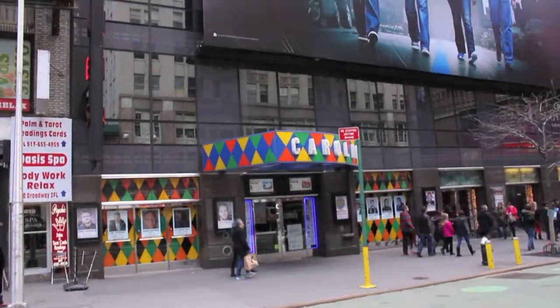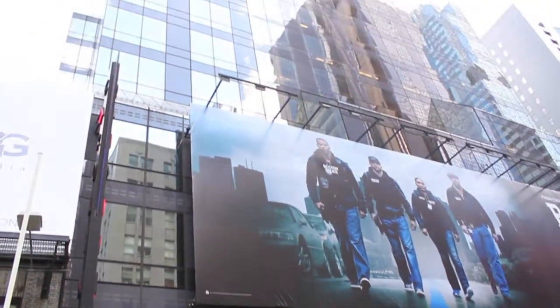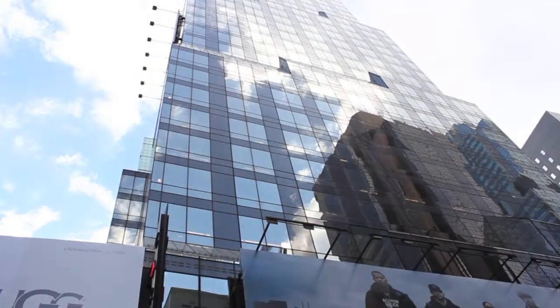Between 49th and 50th on Broadway, there is barely any sound that comes down, so it's definitely a consideration I have to take in when designing my furniture and people's experience on the site, because it is shaded most of the day.